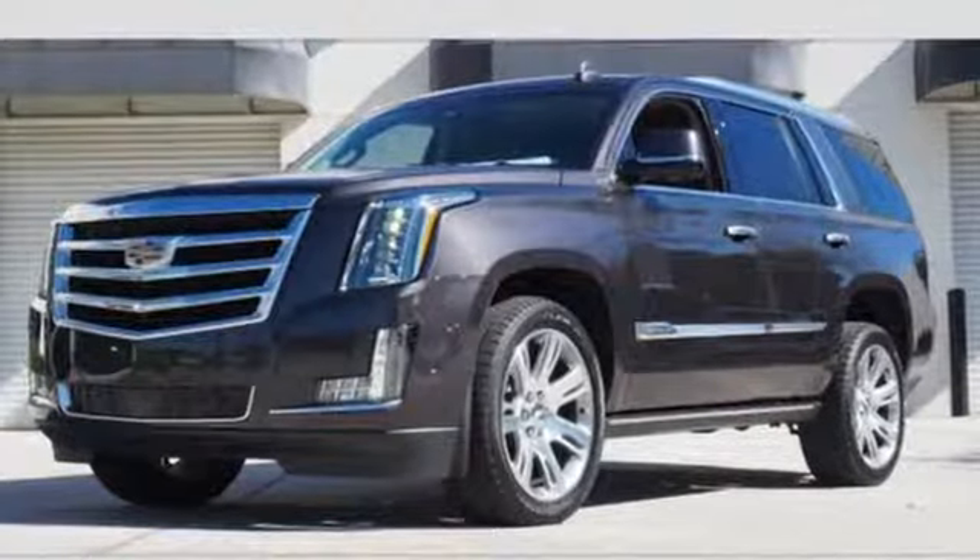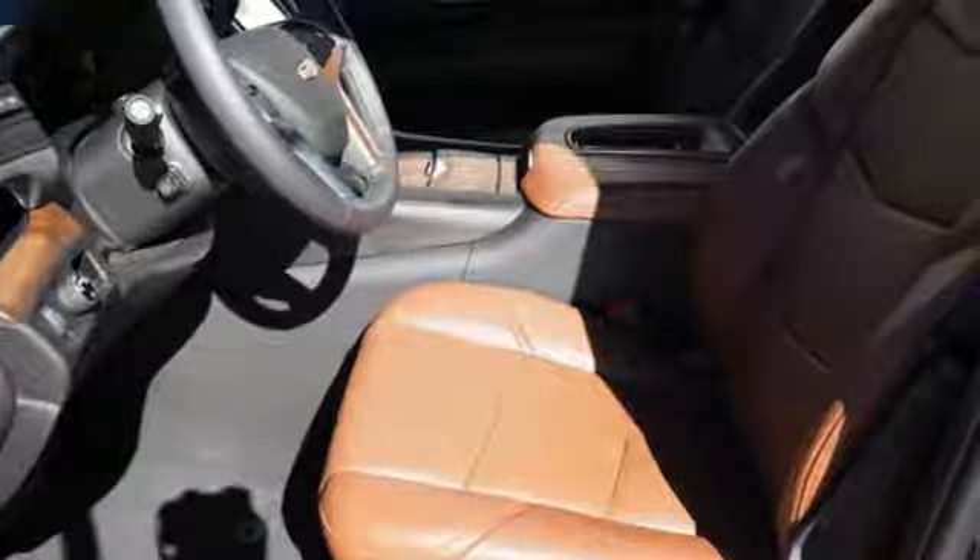This exceptional Escalade is not a luxury SUV to just drive. It's one to experience. See it for yourself today.